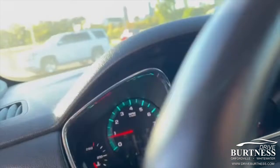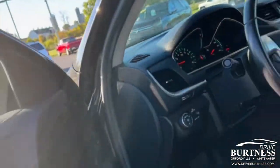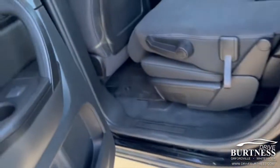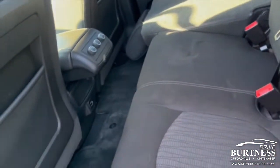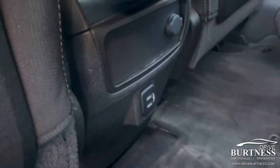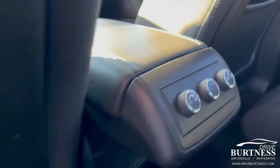Again, 63,000 miles. Look here, second row — seats are folded down currently. Does have the 60-40 split bench here in the second row. Cell phone chargers down below. Rear climate control.